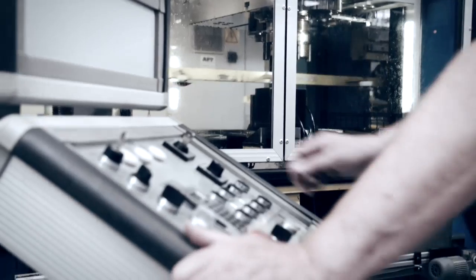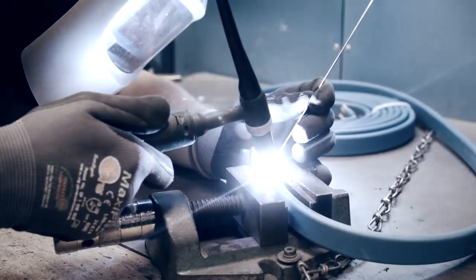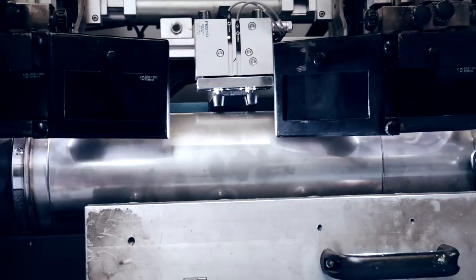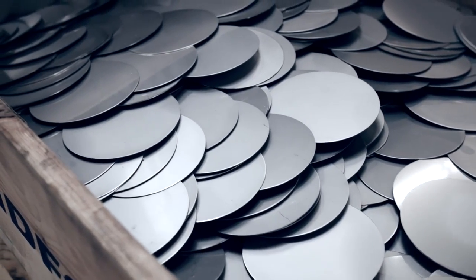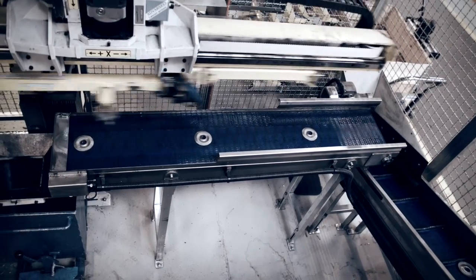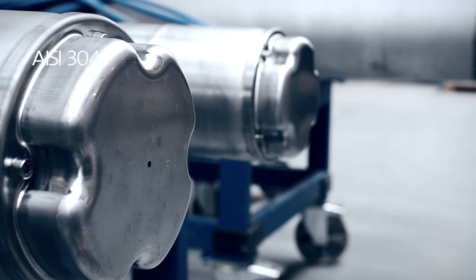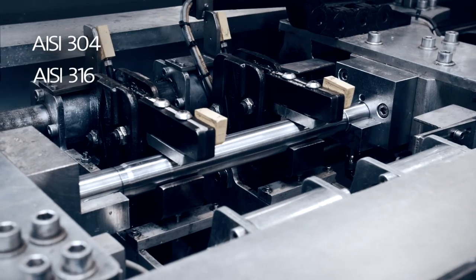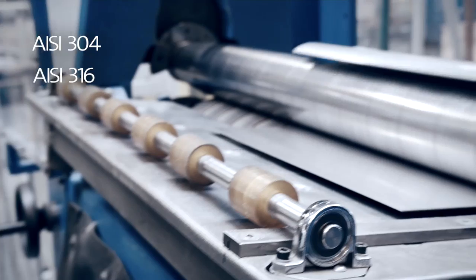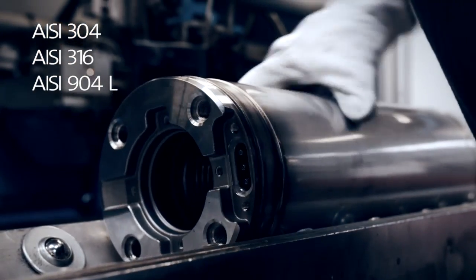The harsh conditions encountered underground place significant demand on the design and manufacturing of a submersible pump. To accommodate any application anywhere in the world, the SP pumps are available in three different grades of stainless steel: AISI 304 for drinking water, AISI 316 for slightly aggressive saline water, and AISI 904L for seawater.